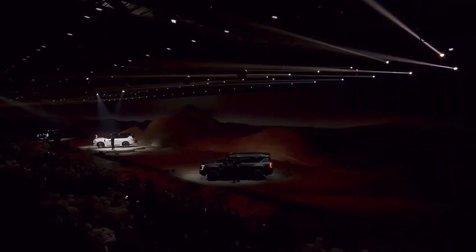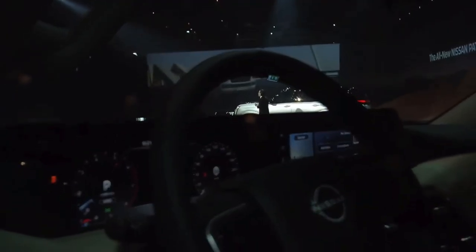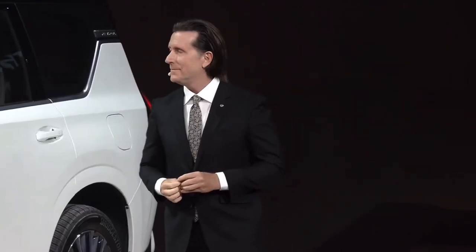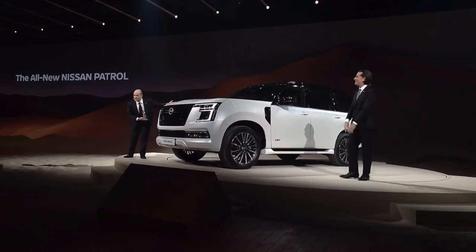The new Patrol is truly impressive. We're confident that customers will forge an unbreakable bond with the new Patrol as their ultimate partner for everyday adventure. Ladies and gentlemen, the all-new Nissan Patrol. Thank you for your attention.